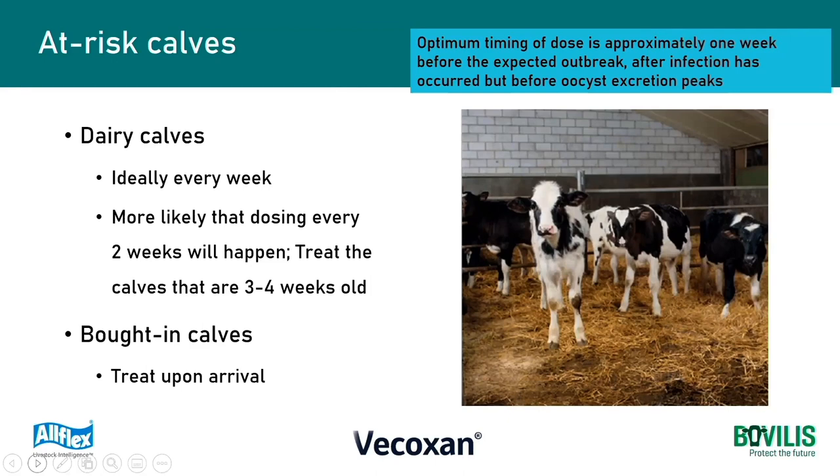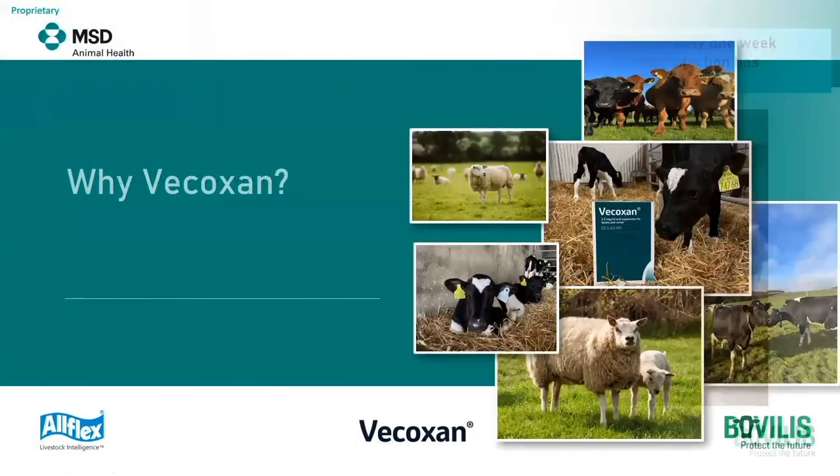For bought-in calves - for anyone buying in calves from a dairy farm - the advice would be to treat upon arrival. These would probably fall into the unknown group or the group that are exposed to stress, so the advice is to treat these animals upon arrival, which will kill any of the parasites that are in their guts.